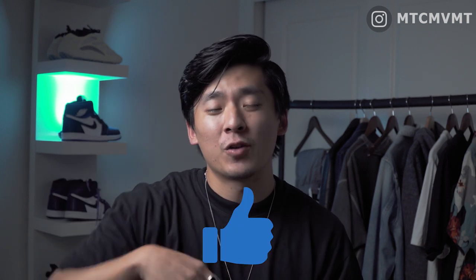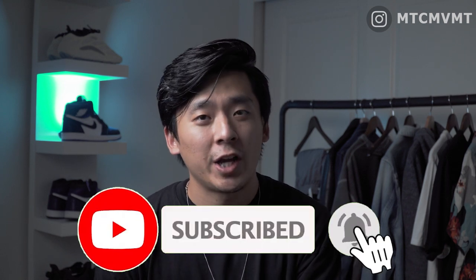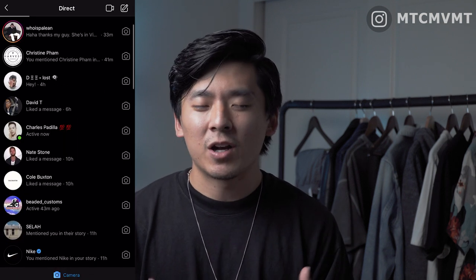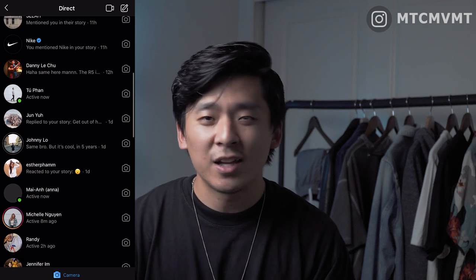That's going to wrap up the video for today, guys. Thank you so much for watching — I hope you enjoyed it. If you did, click that thumbs up button. Leave a comment answering one of these questions — I'll list them down below — I want to get to know your wardrobe a little bit. If you haven't subscribed yet, make sure you do and click the notification bell. Follow me on Instagram at MCMBMT to get connected. If you watched all the way to the end, I love each and every one of you — I'll catch you in the next one.